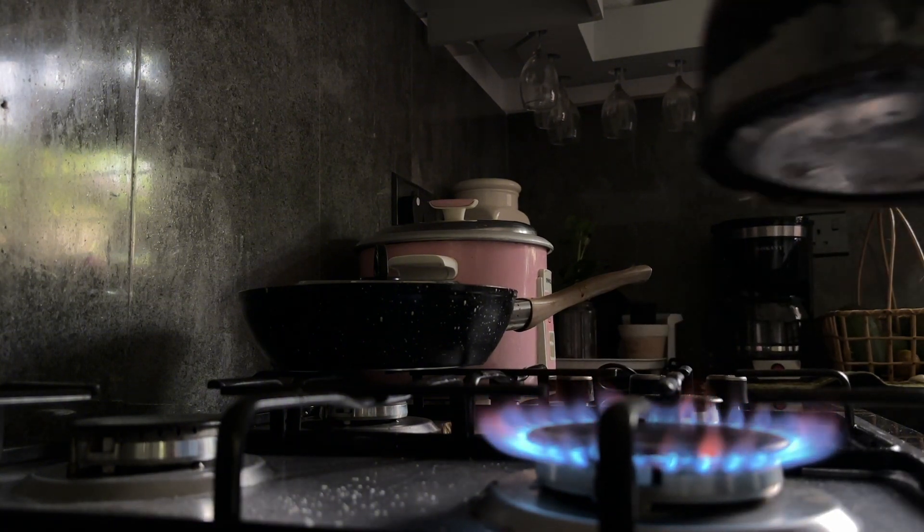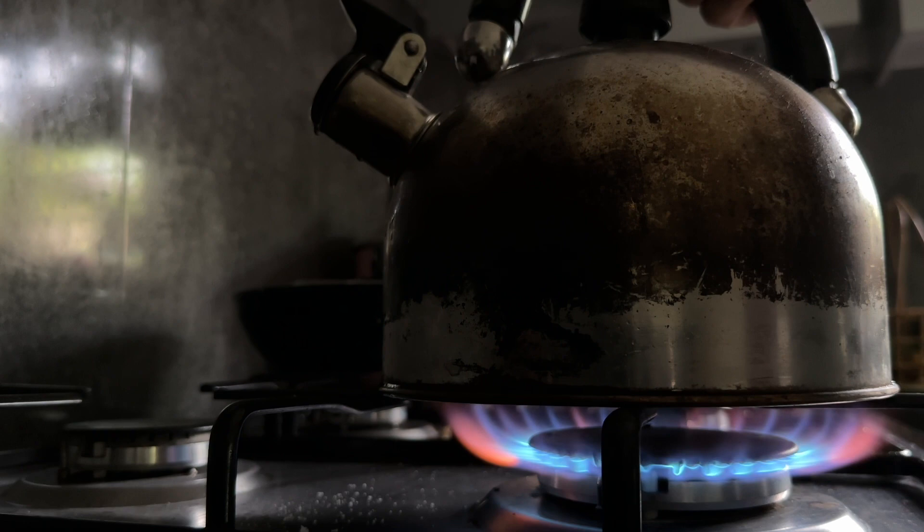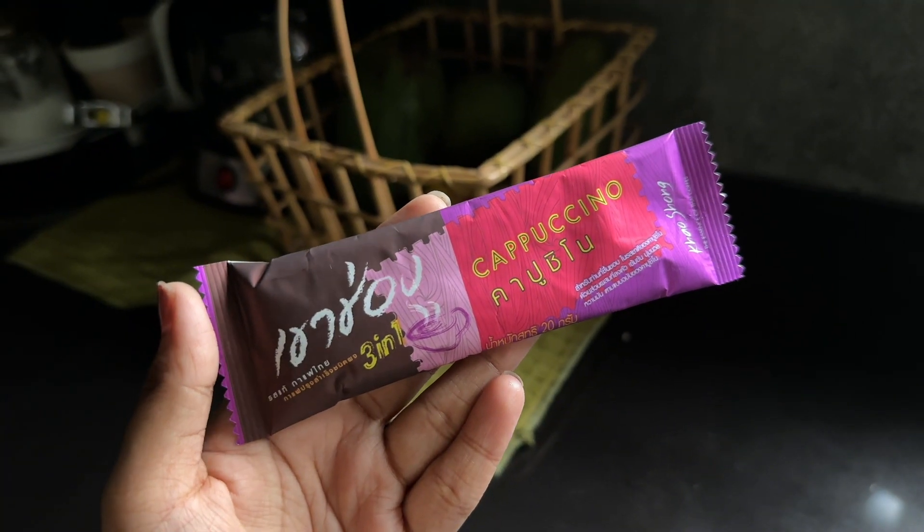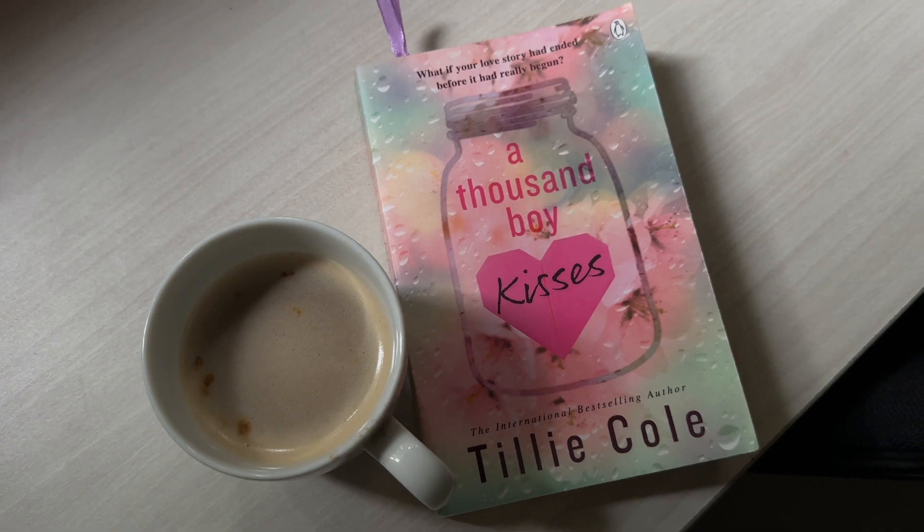If you want to make a coffee, you will be able to make a coffee for your time.